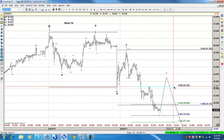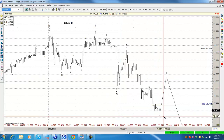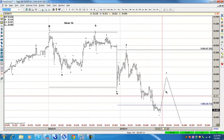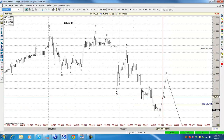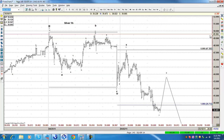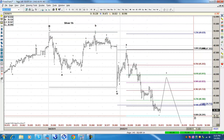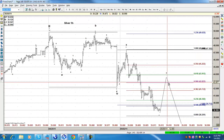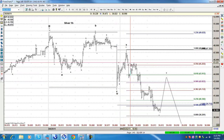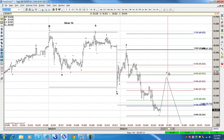Don't worry about whether it's the diagonal or the top or whatever — all you have to do is check the nature of the bounce. Because it's most likely that around 38.20, near the previous W and S levels, the silver is going to drop again after the bounce.